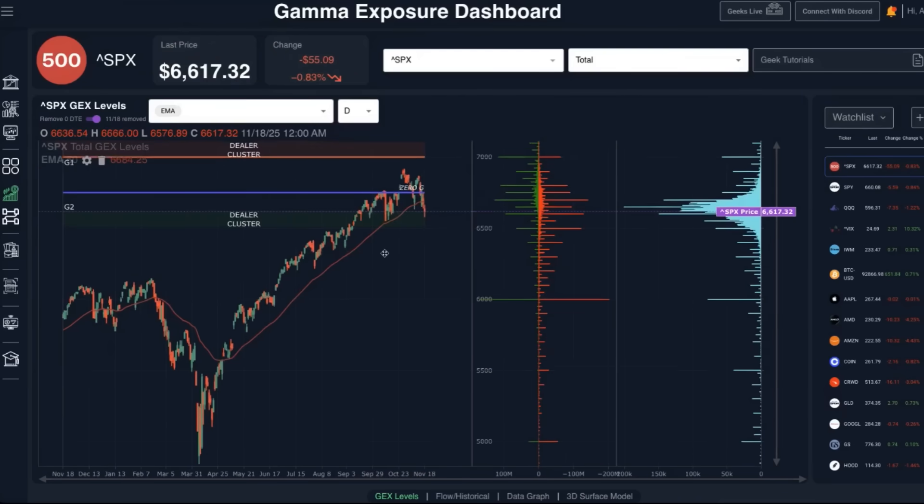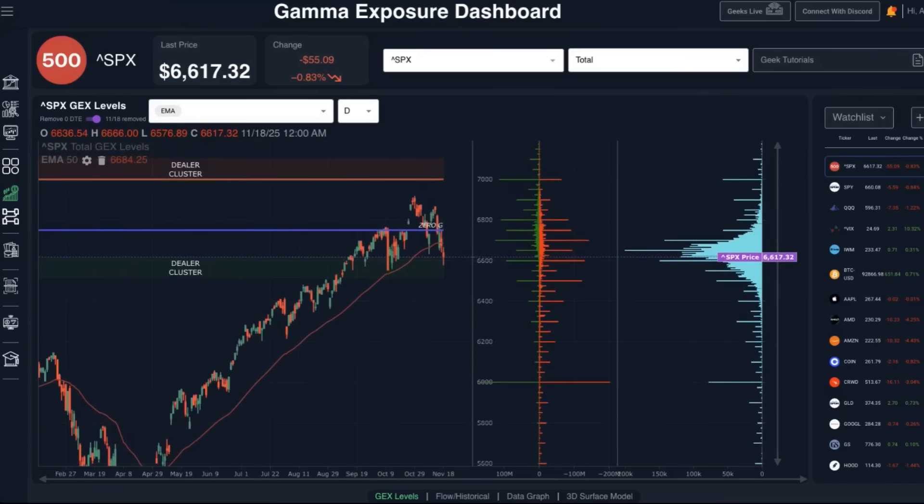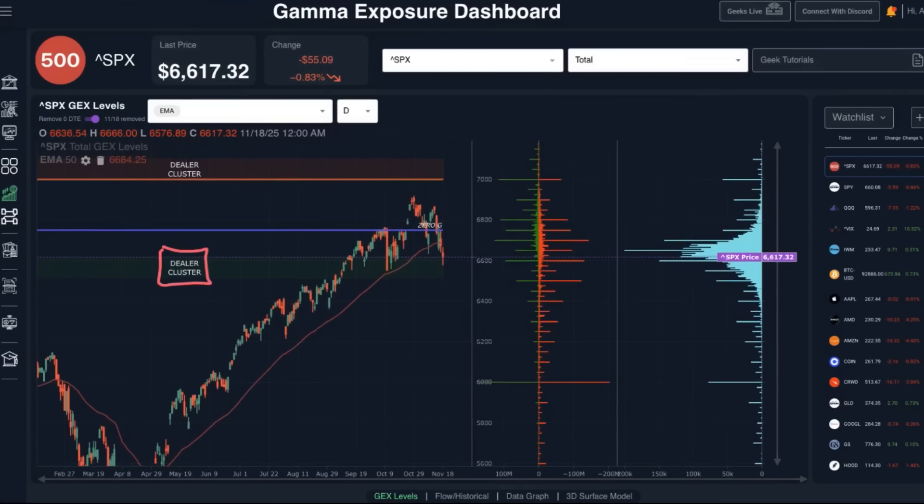Zooming out to the daily candlestick chart, we are still in this very important zone — our lower dealer cluster zone — which is hovering around the 6,600 level. This is also an area where price has seen a big inflection point going back to the beginning of September, entering this area once again over the last several trading sessions on this pullback.